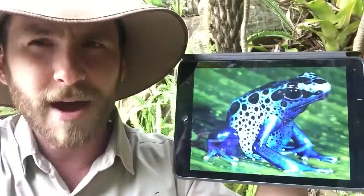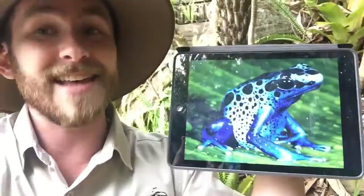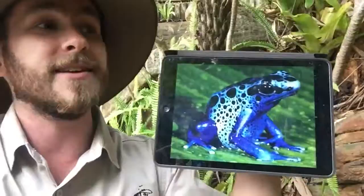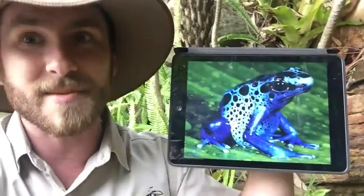Now where does the name come from — poisonous dart frog? Well, what the native Central and South Americans do is they get their blow darts, the very sharp tip of the darts, and they actually rub it against the skin where the poison is secreted. Then they put it in their darts, blow it onto animals and things that they want to catch. It enters the blood system and kills their prey straight away.